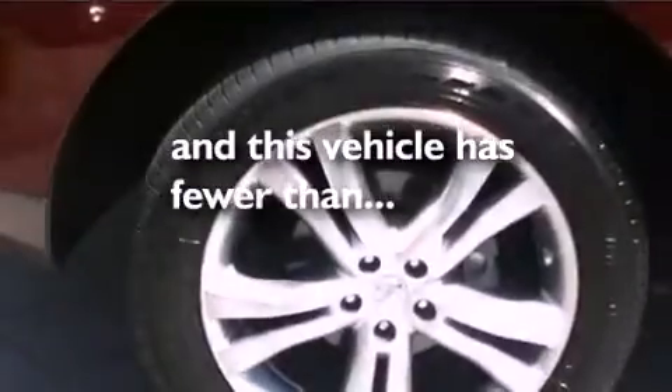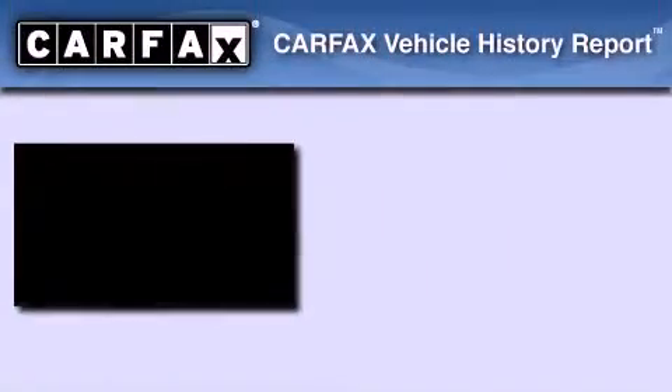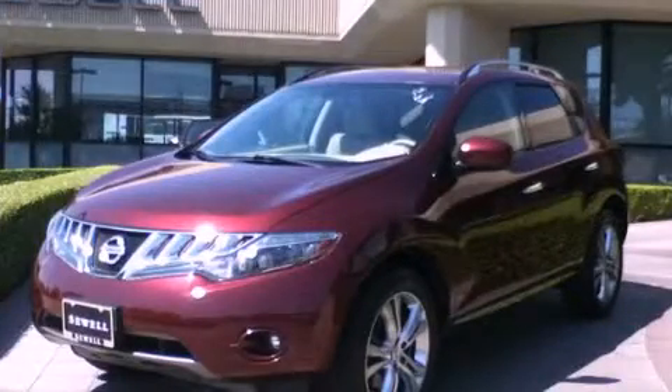A low tire pressure indicator, full power accessories, and this vehicle has fewer than 31,000 miles on the odometer. Not to mention that this crossover qualifies for the Carfax buyback guarantee. Contact us today to arrange your test drive.